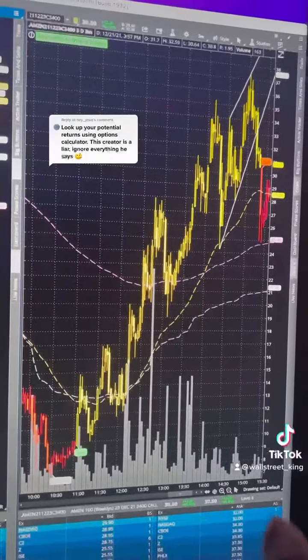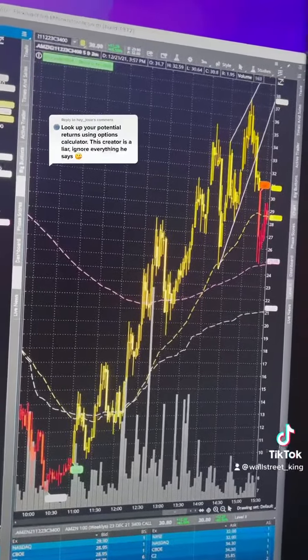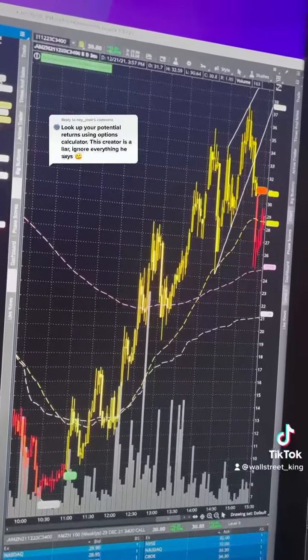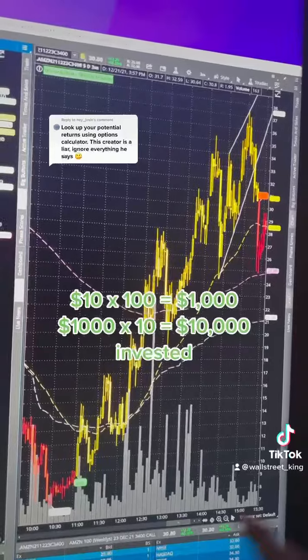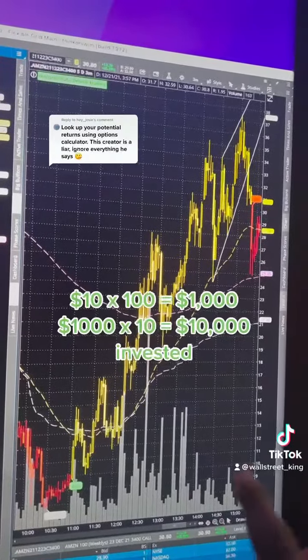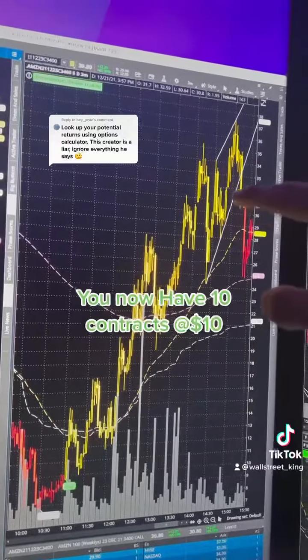Options are priced times 100 because you can only buy in lots of 100 — so you buy 100 shares per contract. That means $10 times 100 equals $1,000 per contract. If you buy 10 contracts at $10, you have $10,000 invested.